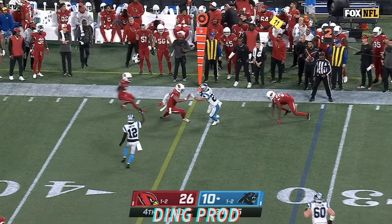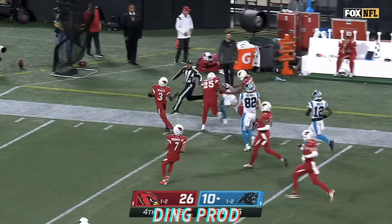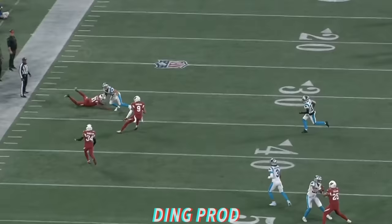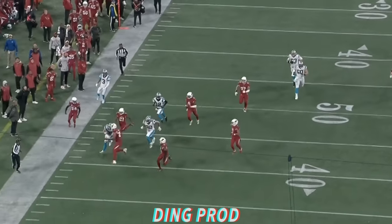Mayfield's pass complete. McCaffrey, nice move. First down and more across midfield. Still going. That's the biggest play of the day for the Carolina offense, thanks in large part to what we've seen from the Arizona defense.